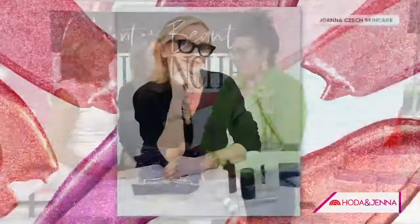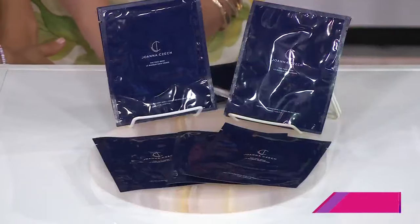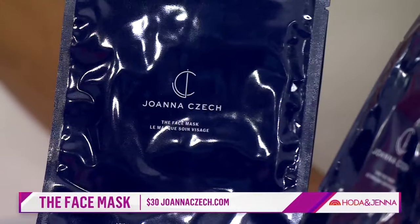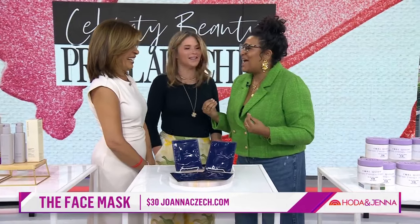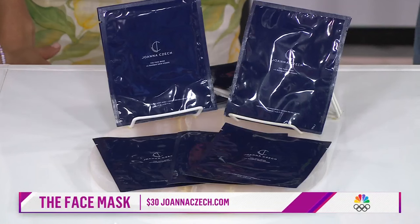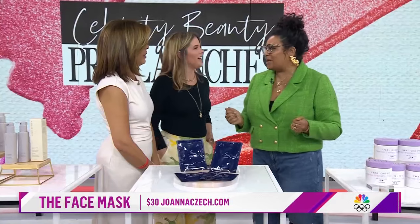We also love a face mask. Joanna Czech — super famous. A lot of her products are pretty expensive, but this mask is $35 and it is definitely like having her hands on your face. It's luxurious. Her clients include Tina Fey and Suki Waterhouse. You're going to want to wash your face, tone it, and then put this mask on. I use it a lot when I'm traveling because on the plane you get so dehydrated.